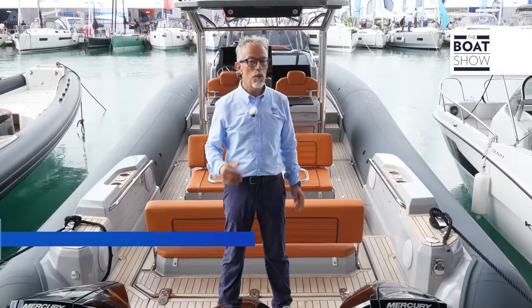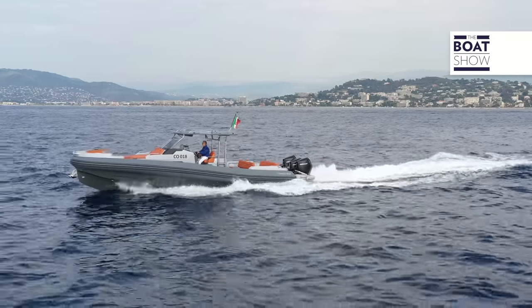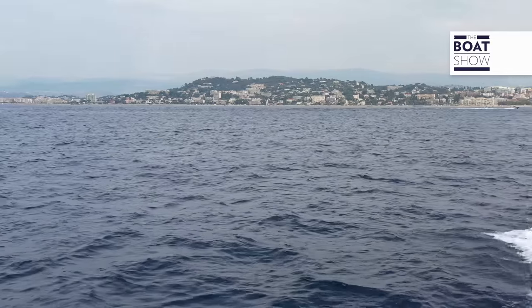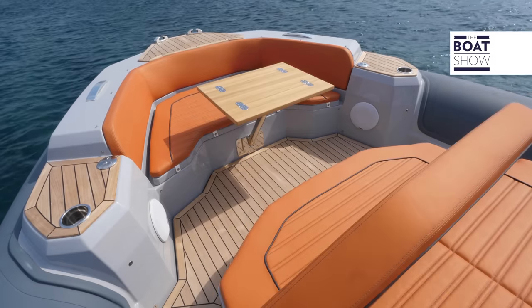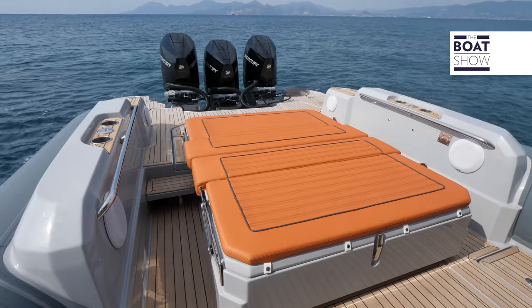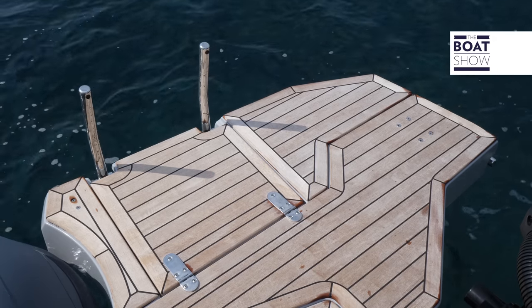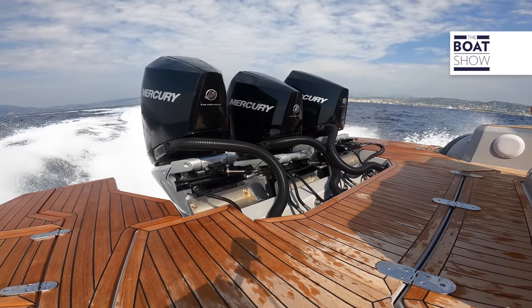Marlin 40 is a maxi-rib with complete walk-around, so it is comfortable on board even when there are many people. It is 12.5 meters long and offers living areas and sundecks both at the bow and at the stern, with many layouts available. It has a very large and uncluttered swimming platform. Below deck, there is a cabin with a separate bathroom. With three 300-horsepower outboards, it reaches 54 knots.